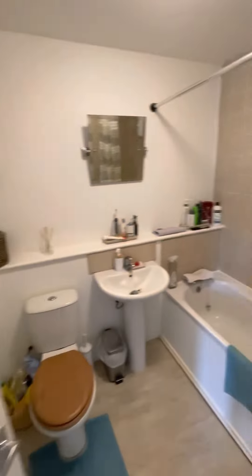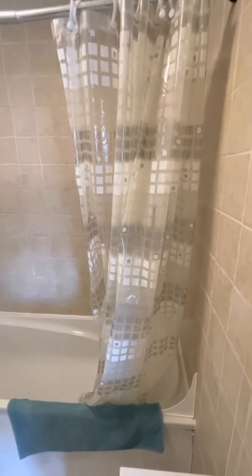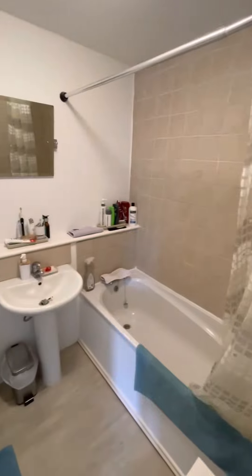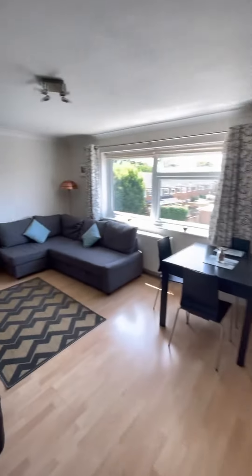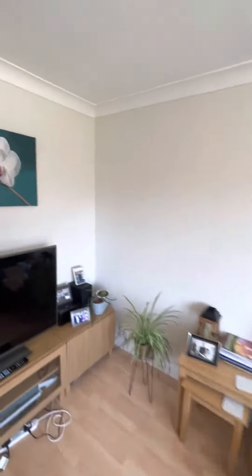And then we've got the bathroom down here, which again is all in good condition. There's a shower behind the shower curtain there as well. Externally we've got a garage in a block close by which is really good, so additional storage space there or parking if you need it.